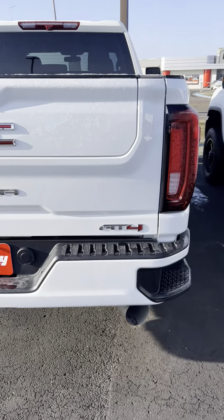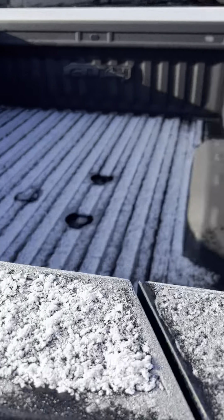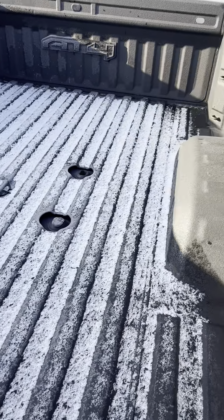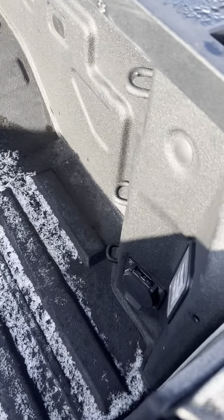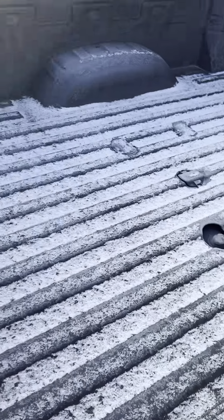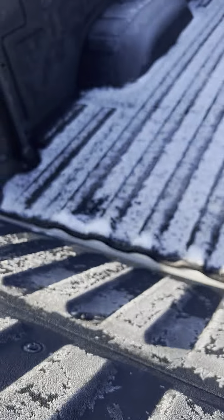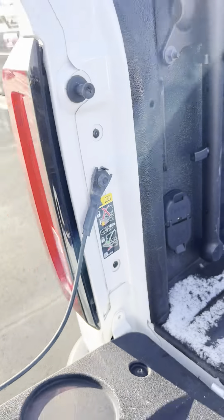Multi-pro tailgate. Spray-in bed liner. It does have the fifth wheel gooseneck prep package, so it has the outlets over on the other side here. The hookups are right inside the bed there.